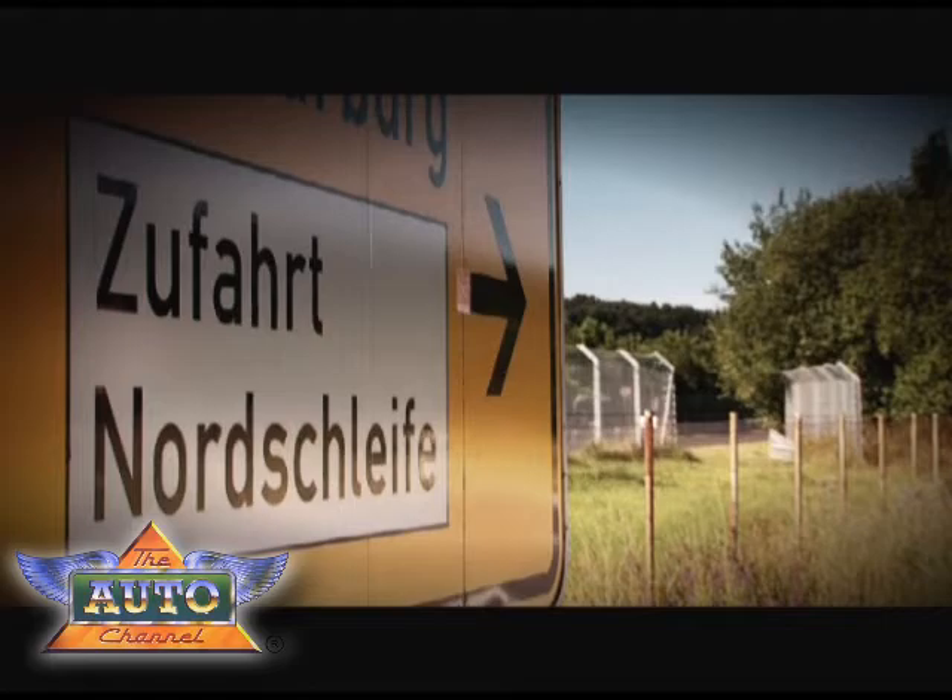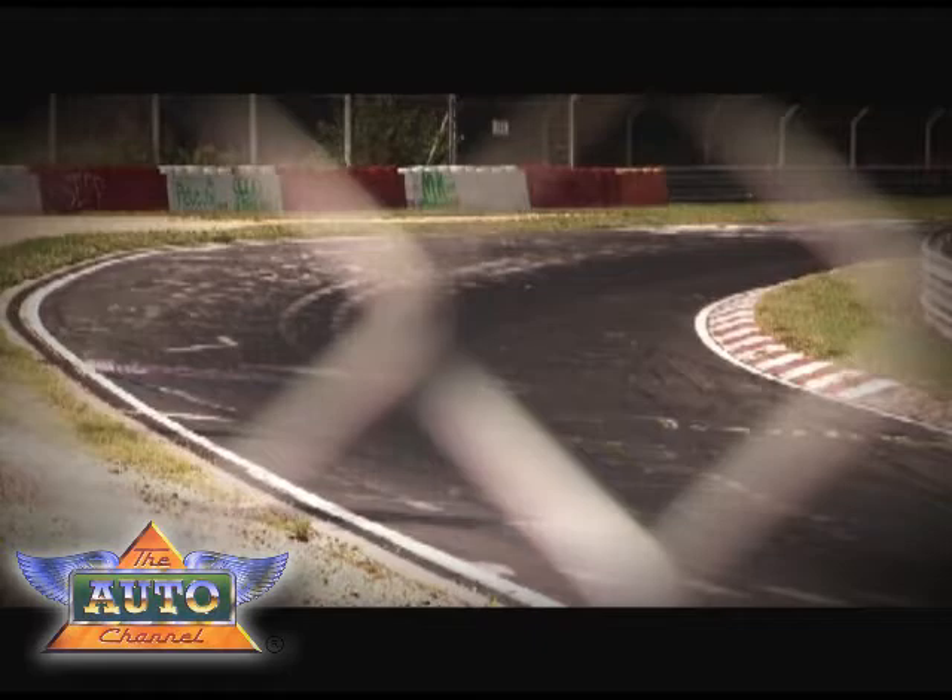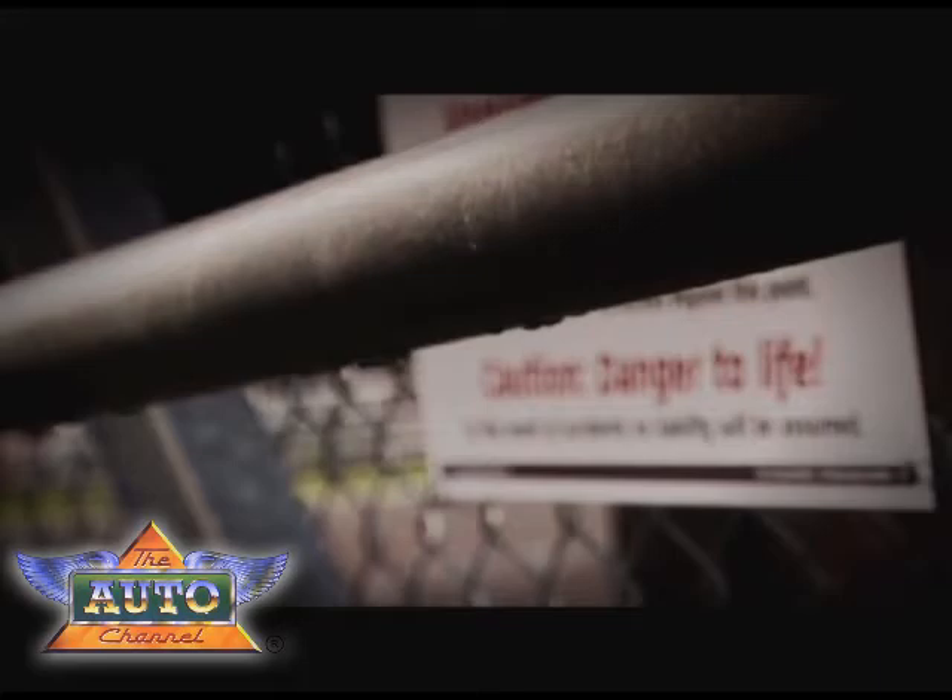To some people, it's just a little village in the Eiffel Mountains. The Nürburgring. To others, it's the most dramatic racetrack in the world. It's the Nordschleife. Some even call it the Green Hell. And this is the track where I'll drive the most extreme Bentley ever built, the Supersports.